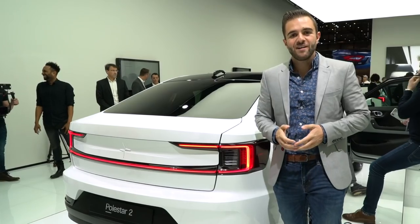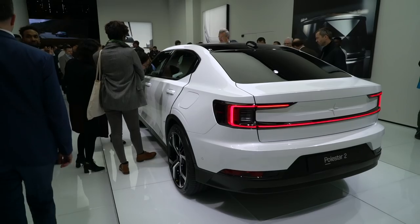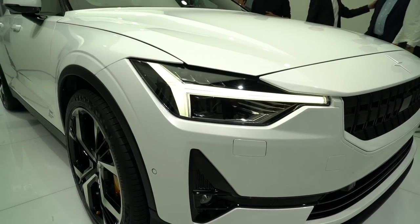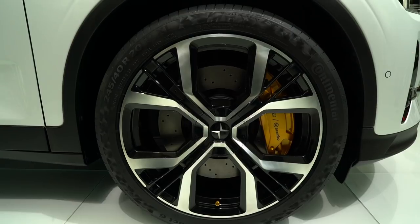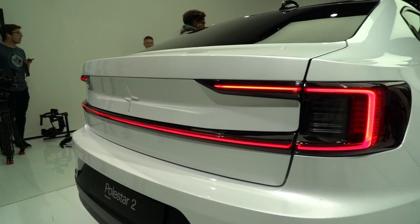At around $45,000 US dollars before incentives, the Polestar 2 packs over 400 horsepower and 487 pound-feet of torque — good for a 0-60 time of 5 seconds. That's thanks to two electric motors and standard all-wheel drive, paired with a 78 kilowatt-hour battery pack.